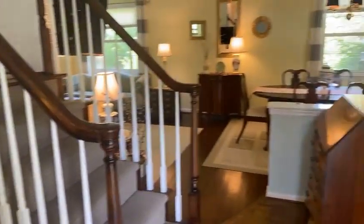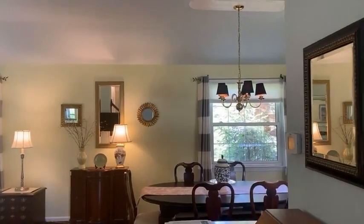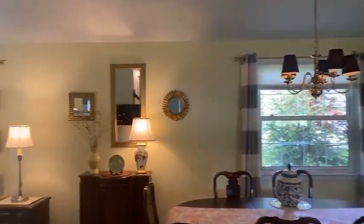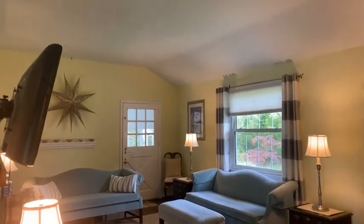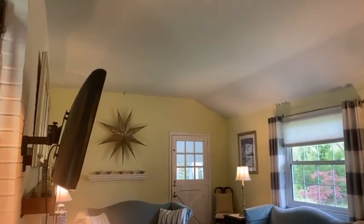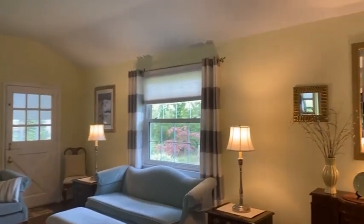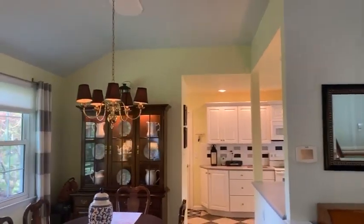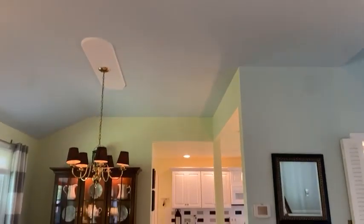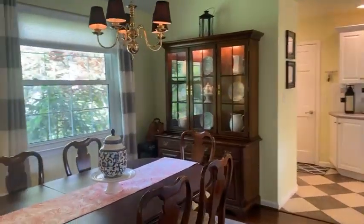As I turn to my right, we're entering into the dining and living room space. One nice feature about the Windmore model is the ceiling height — definitely taller than a lot of other Barkley homes. I'd estimate they're about 10 to 12 feet tall. If you walk in here, you can definitely feel just how open the space is.